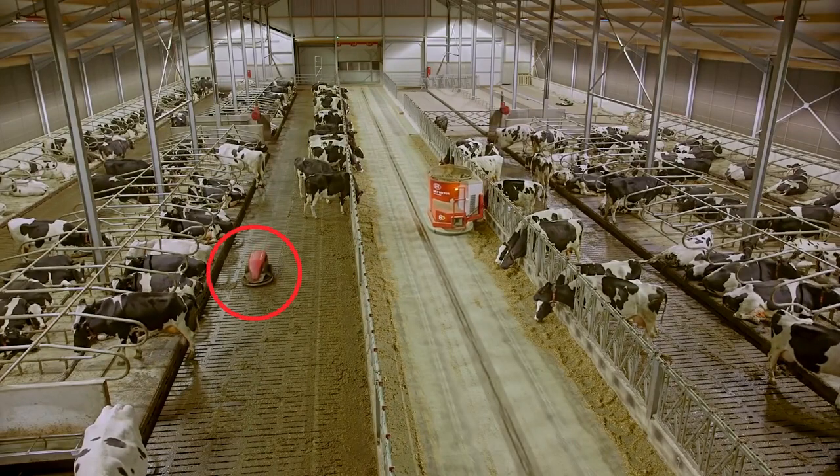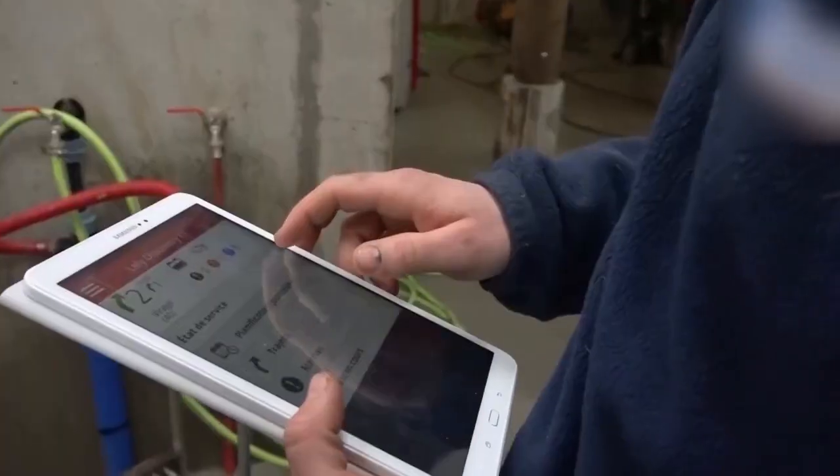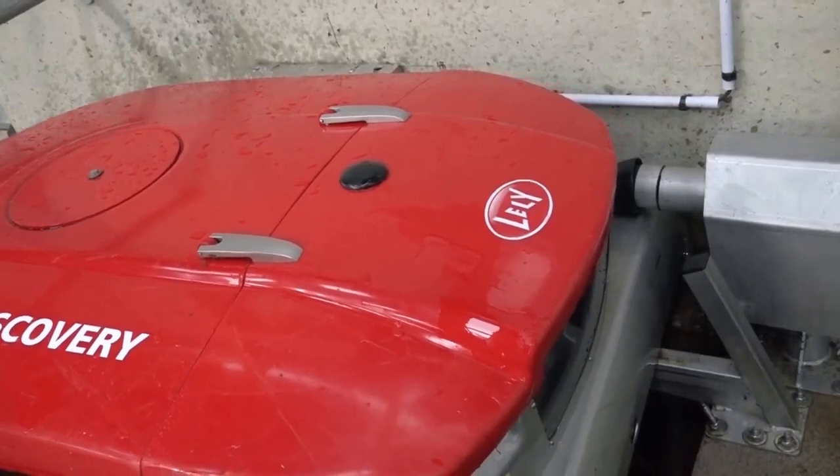Did you notice that cute little cleaning robot zipping around the barn? It's the cleaning robot, and this hardworking buddy keeps the floor clean 24/7.